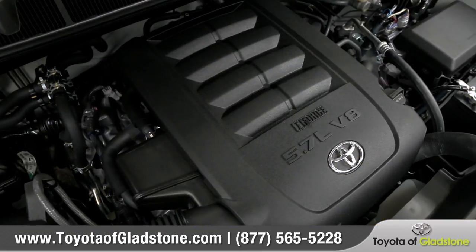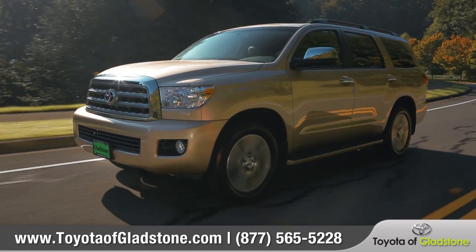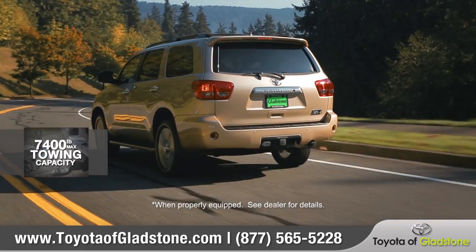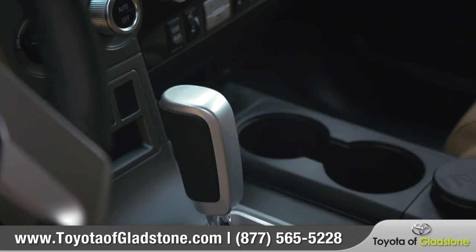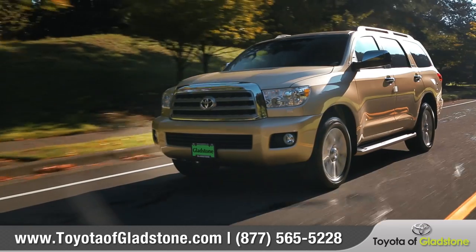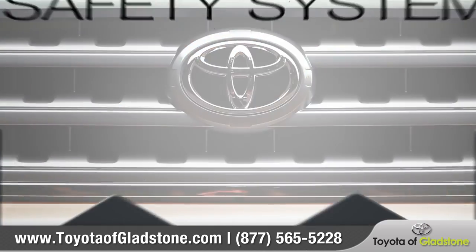The Sequoia comes standard with an all-aluminum 5.7-liter V8 that puts out 381 horsepower and up to 7,400 pounds of towing capacity. Plus, a tow-haul mode selects transmission shift points to optimize that power. Mated to a 6-speed automatic transmission, you'll have all the power you need to get exactly where you want to be.